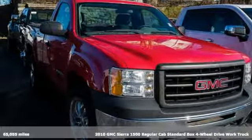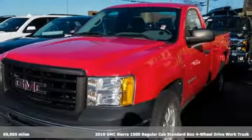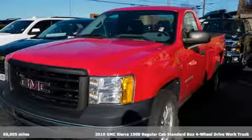It's a 2010 GMC Sierra 1500. Smart capabilities, strong performance. GMC.